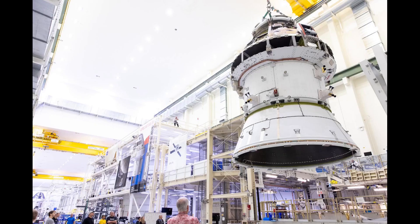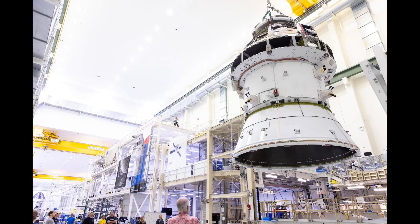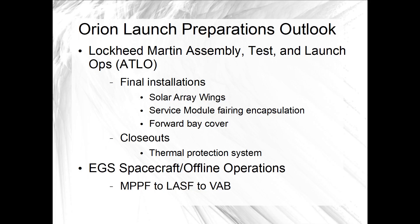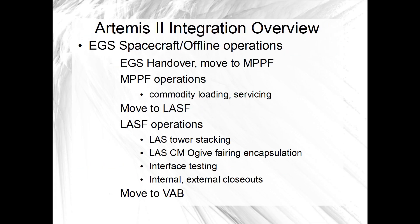For Artemis II, the key to the schedule right now is finishing work to get Orion ready to launch. Lockheed Martin, the prime contractor for Orion, is finishing up assembly and test of the spacecraft in the Neil Armstrong Operations and Checkout Building in the KSC industrial area. When that is finished, they will DD-250, or hand over the spacecraft, to Exploration Ground Systems for launch processing. EGS spacecraft and offline operations will move Orion to the multi-payload processing facility first for commodity loading and servicing of those subsystems, from propellants to consumables and some outfitting.